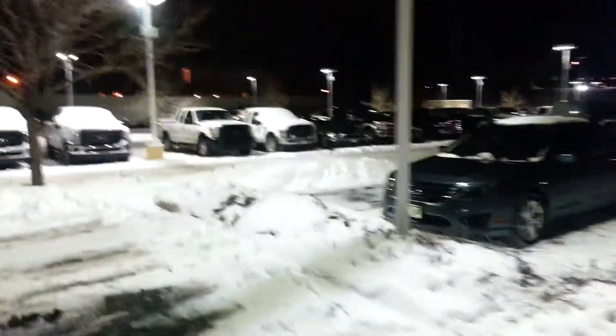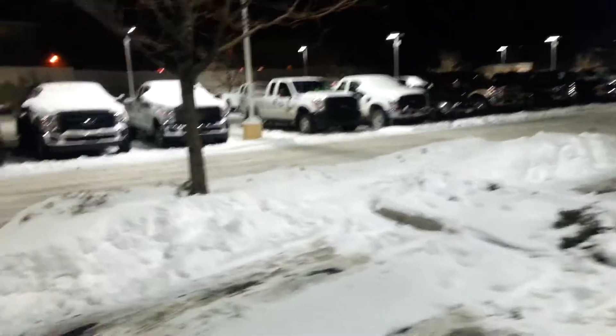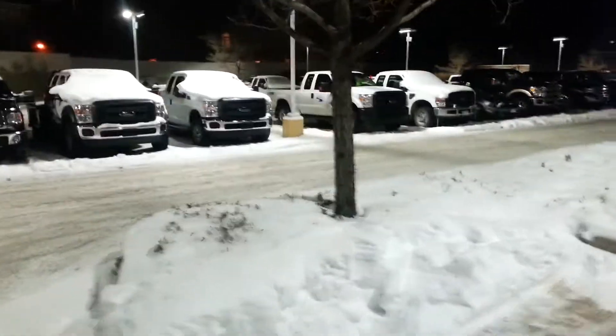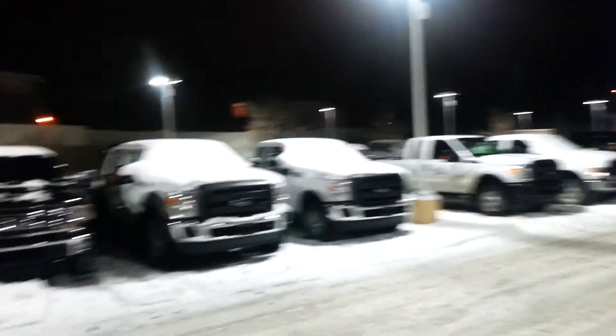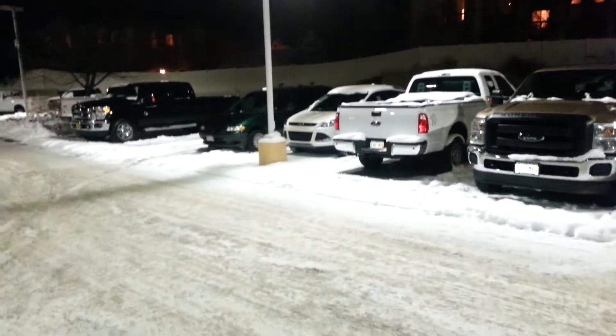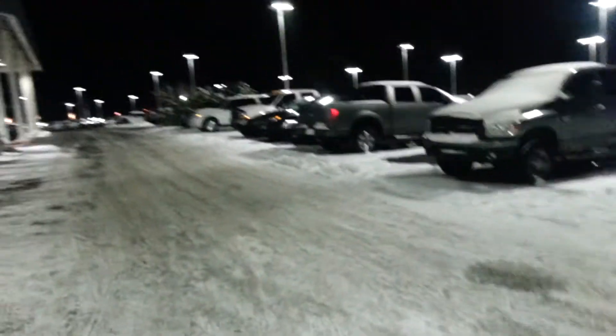Hello, this is Tim Gravert here again at Spradley Bar in Greeley, Colorado. I've got some snow on the ground and I wanted to come back and take a snapshot of this spot with some snow on the ground — a good before and after contrast of what we're doing. You can see the same reflectivity and how evenly the light is distributed.